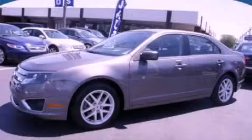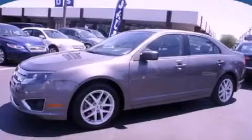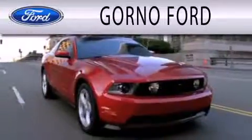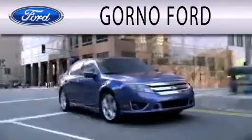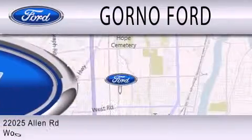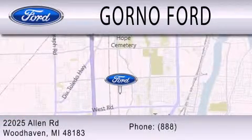Stop by today and test drive this vehicle for yourself. GORNO Ford is dedicated to doing everything possible to ensure that the experience you have selecting your next vehicle is as pleasant as possible. We are located at 22025 Allen Road in Woodhaven.